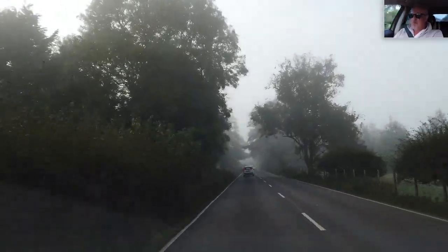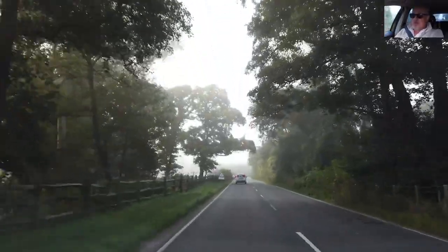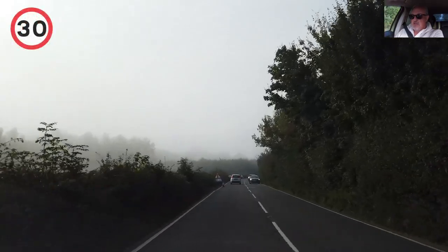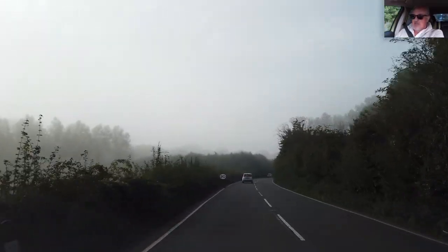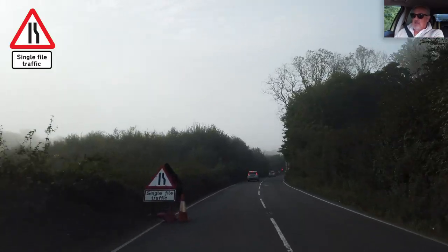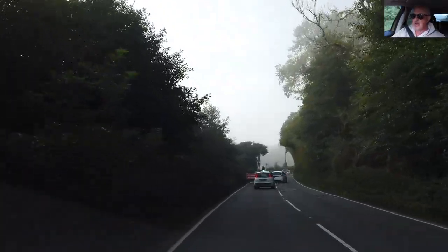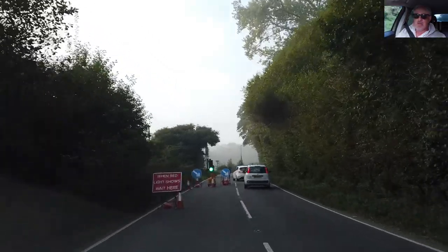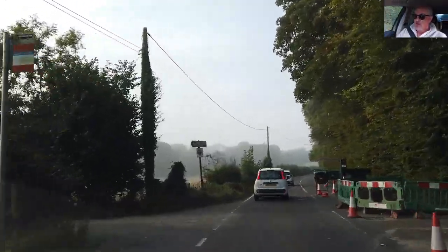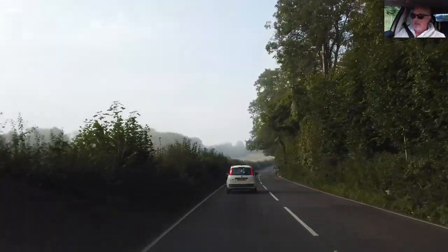Looks like we've got some roadworks up ahead — anticipate slowing down here. 300 yards, drop to 30. Traffic lights at 200 yards, drop to 30. Road narrows on the right, so single file traffic. That's two sets of roadworks on the A28 now — they're doing a lot of maintenance along here. A bit of Monaco Grand Prix chicane driving there. End of roadworks.